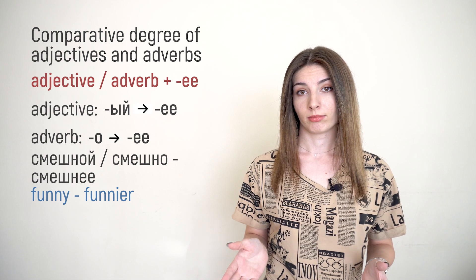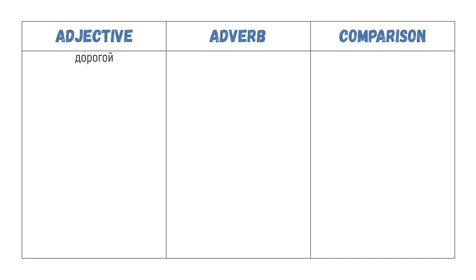But it would be too easy if this rule worked for every adjective or adverb. That's Russian, so obviously we have a lot of exceptions. Here are the most frequent ones: дорогой / дорого → дороже; дешёвый / дёшево → дешевле.